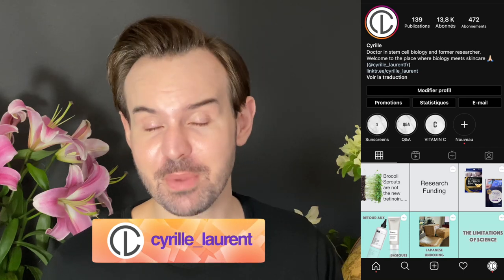Hello everyone, welcome or welcome back to my channel. My name is Cyril. I used to be a stem cell researcher for quite some time, and this is why I can tell you about the science behind skincare ingredients. Today's video is going to be dedicated to the eye area.